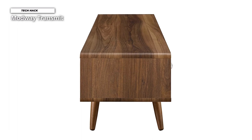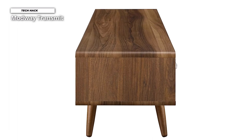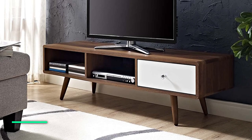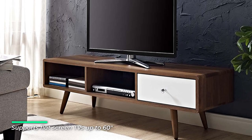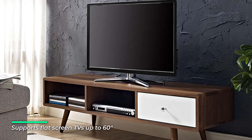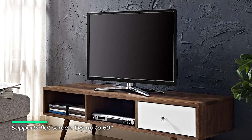Transmit is the perfect low-profile TV stand for the contemporary home. It features a mid-century bookcase with three tiers of display shelves to organize your home decor and memorabilia. It is ideal for living rooms, bedrooms, and lounge areas. This modern media center accommodates all your entertainment essentials and supports flat-screen TVs up to 60 inches.